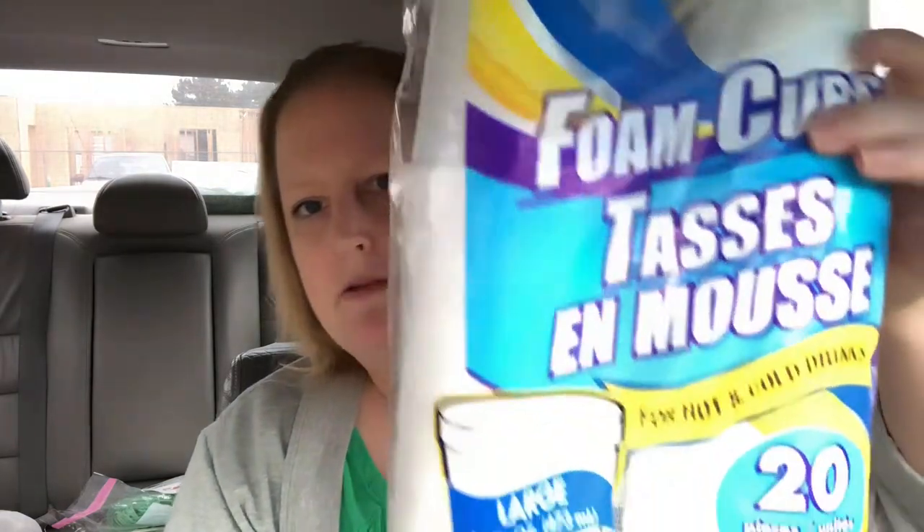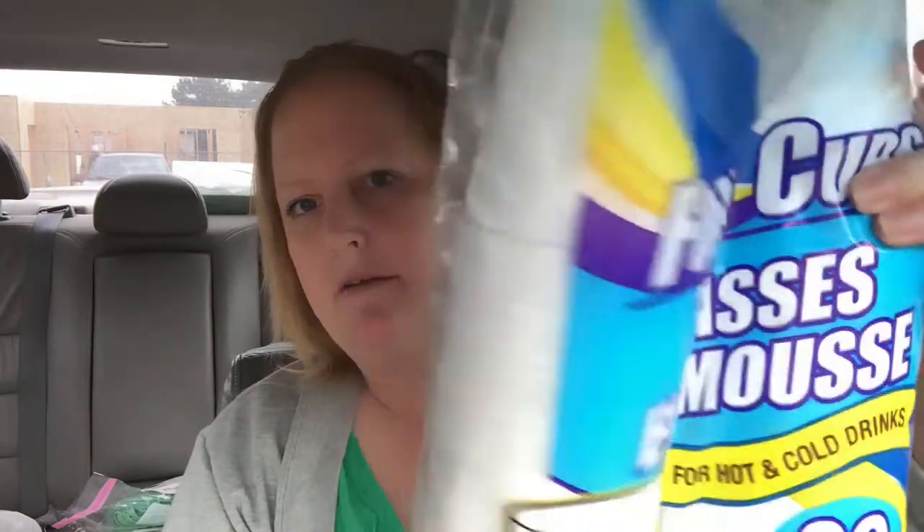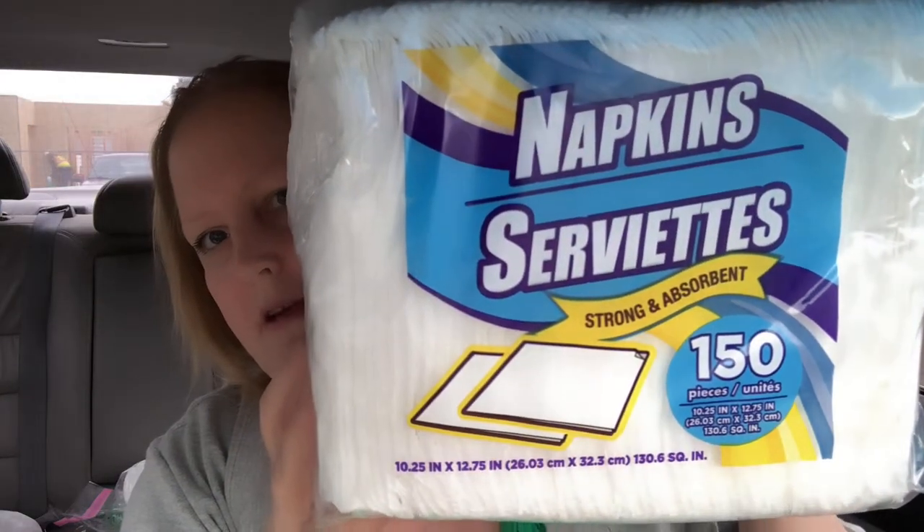We grab these from time to time — this is the 20-pack of large styrofoam cups, just to have on hand. We always get our napkins there as well; you get 150 in a pack.